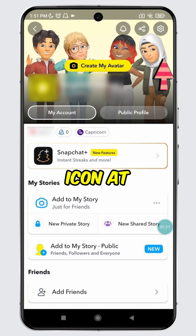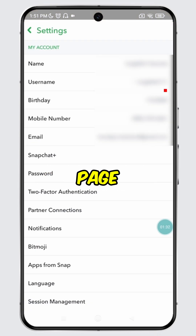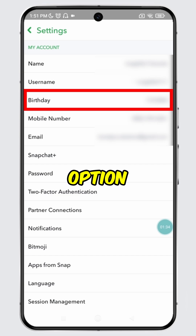Then tap on the settings icon at the top. You will be directed to the settings page. Over here, you will see the birthday option. Tap on it.